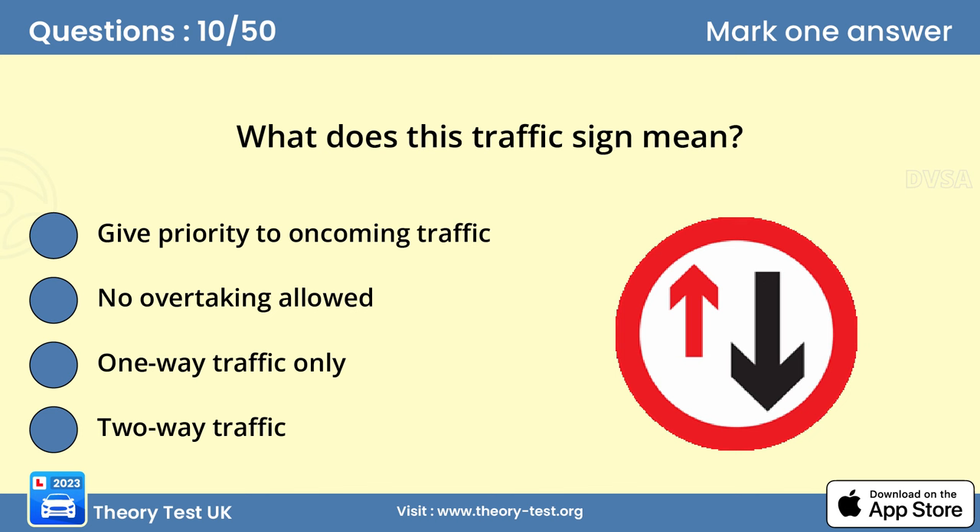Question 10: What does this traffic sign mean? Answer A: Give priority to oncoming traffic. Priority signs are normally shown where the road is narrow and there isn't enough room for two vehicles to pass. Examples are narrow bridges, road works, and where there's a width restriction. Make sure you know who has priority — don't force your way through. Show courtesy and consideration to other road users.